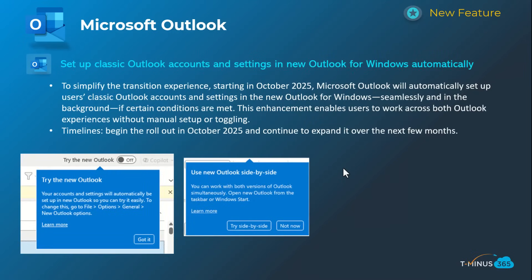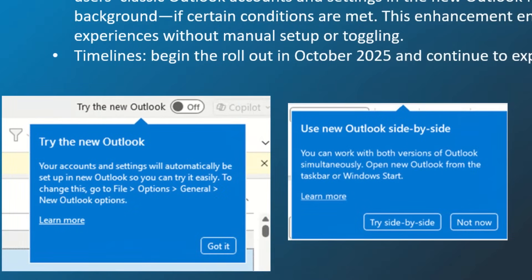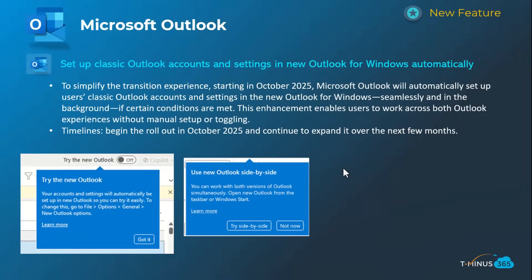This next one feels like it should have been a day-one item, but effectively if users are still in classic Outlook, it's going to allow them to migrate their settings automatically from the legacy experience into the new Outlook experience — if they are supported, which is an important asterisk. You can see the message users will see, and there's also a side-by-side view as they go through that. Better late than never — this will happen mid-October and continue over the next few months.